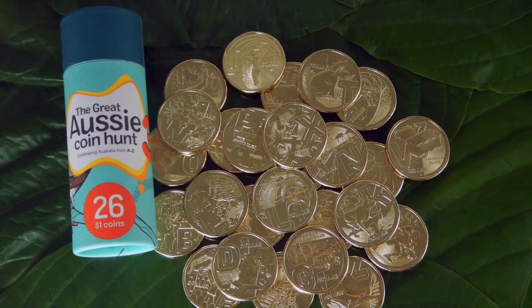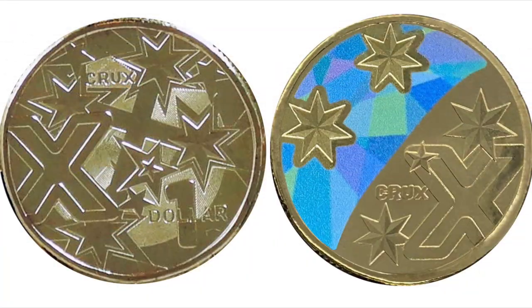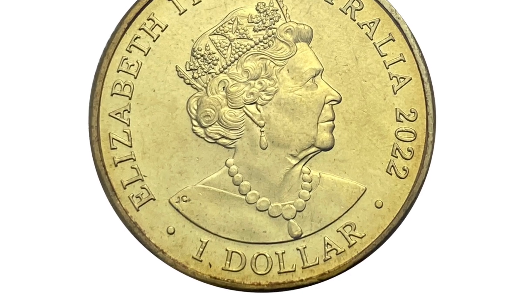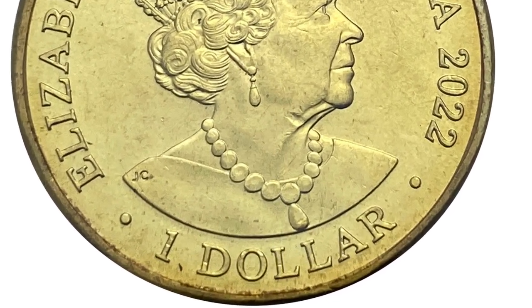Secondly, there are some bonuses on offer with the tubes. As with previous years, there's a special coin randomly inserted into the tubes — it seems to be one in every 10 tubes, same as last year. This year there's a coloured version of the X coin. This coloured X coin is not going into circulation, and it has a different design to the standard X coin. I've put the two coins side by side so you can see the difference. It's also worth noting that the head side of the coloured coin is different to all the standard coins, as it has $1 under the Queen's portrait.